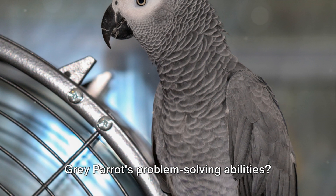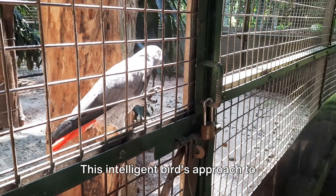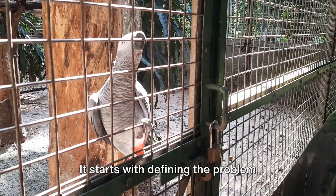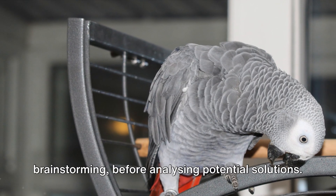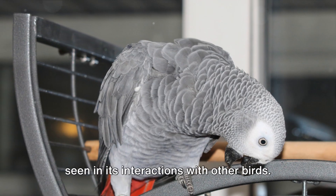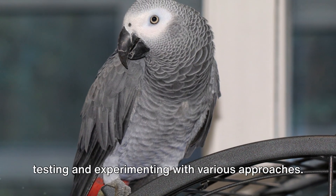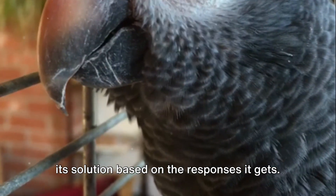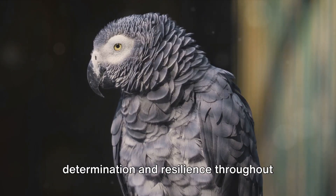So, what can we learn from the African Gray Parrot's problem-solving abilities? Quite a lot, it turns out. This intelligent bird's approach to tackling challenges can be broken down into nine key steps: defining the problem clearly, gathering information, creative brainstorming, analyzing potential solutions, seeking expert advice from other birds, considering different perspectives, testing and experimenting with various approaches, refining the solution based on feedback, and committing to continuous improvement — showing determination and resilience throughout the process.